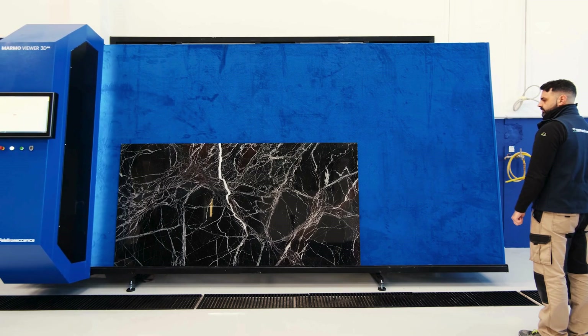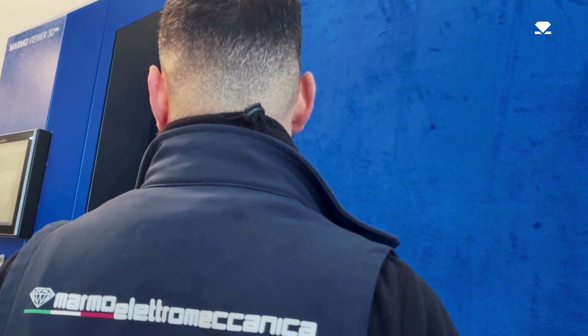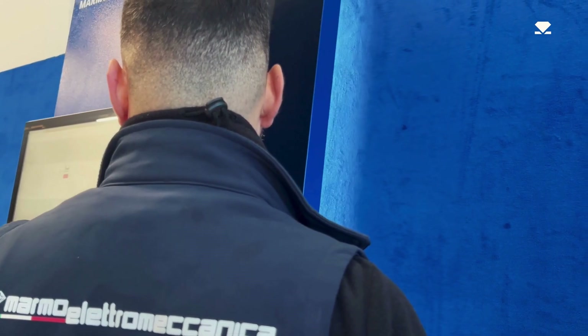During the return process, the software automatically processes data, including slab contours, dimensions, and surface area in square meters.